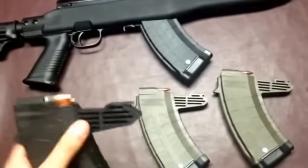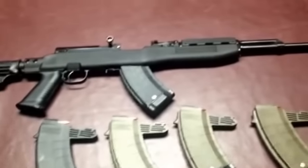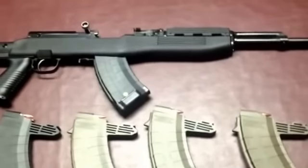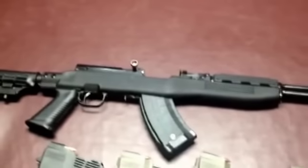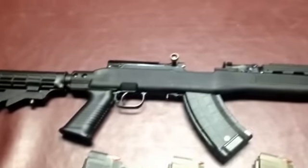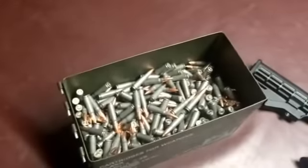This isn't a go-to-war gun, but I could trust my life with it. In an SHTF scenario, this is probably one of the guns that will be around the longest, simply because of its reliability, simplicity, and ammunition availability.